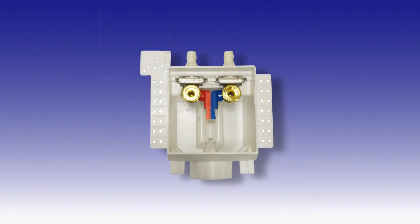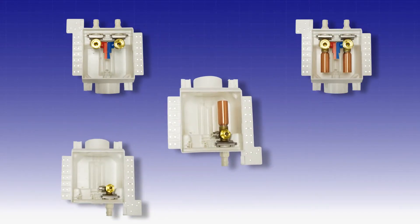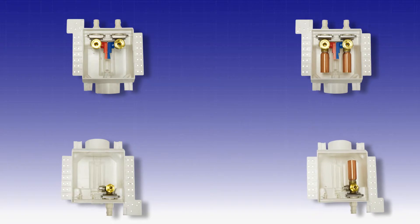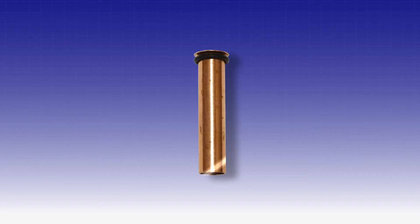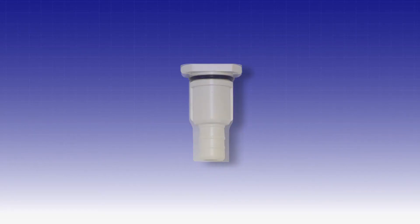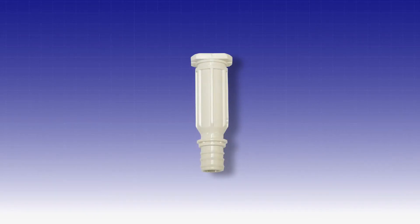The washing machine and ice maker boxes are available with the standard or hammer arrestor valves. The One Stop Box washing machine and ice maker boxes are available in the most popular inlet connections: Copper Sweat, CPVC, Crimpex, Uponor, and coming soon, Rayhow Everlock Plus.